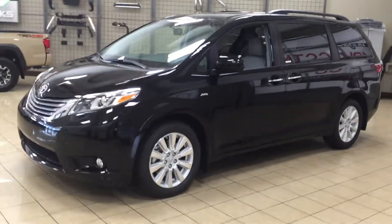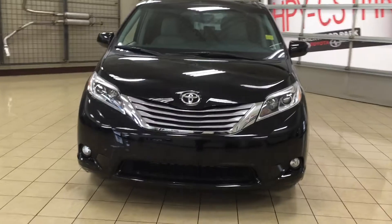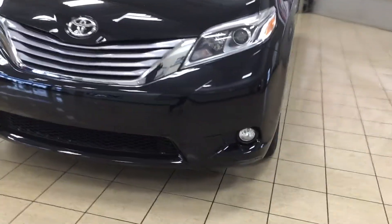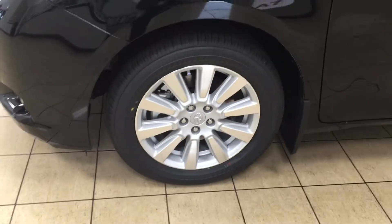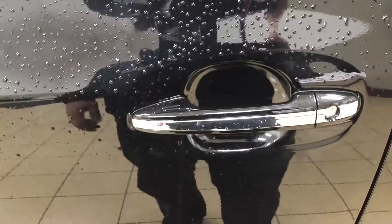A couple of the exterior features you'll see on the XLE are your auto daytime running lights. You also have your fog lamps, and taking a look on the side here, you have your 18-inch aluminum alloy wheels. You also have your heated mirrors, and another nice thing with the XLE is you do have the smart key system.